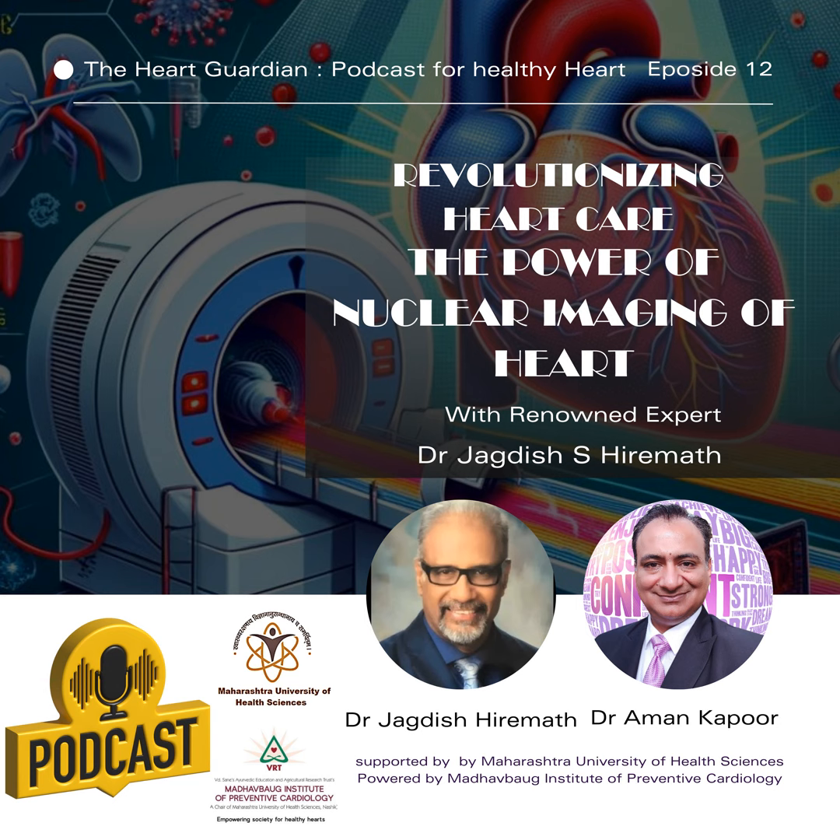Thank you so much, Dr. Jagdish Hiramad, for generously sharing your expertise and insights with us today. Your valuable contributions have brought immense value to our discussion and inspired us to prioritize heart health. With the knowledge gained from this conversation, friends, it is time for action — embrace the power to make positive changes in your life, nurturing the well-being of your heart. Stay connected by subscribing to our podcast and following us on social media for upcoming episodes filled with informative discussions and practical tips. Thank you for being an essential part of the Heart Guardian Podcast — together we can create a future where our hearts beat stronger. Goodbye for today.